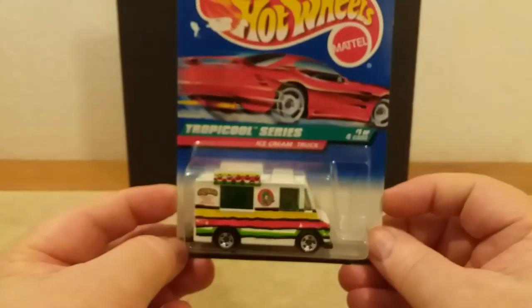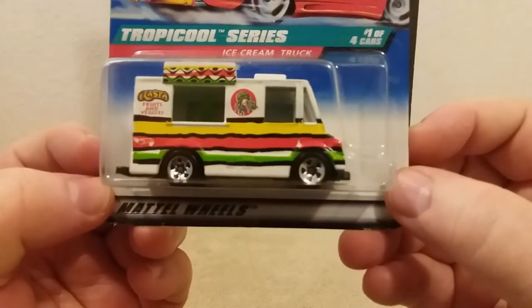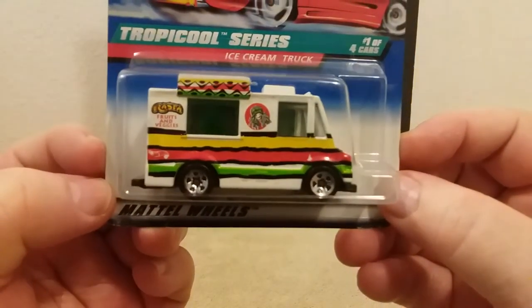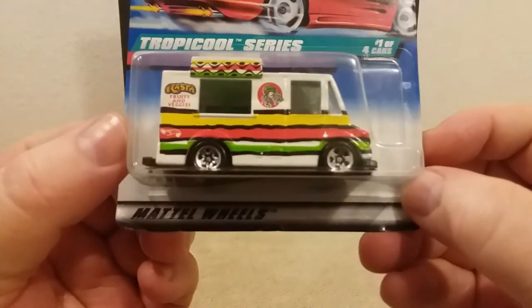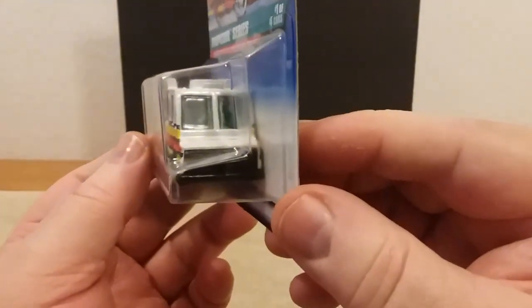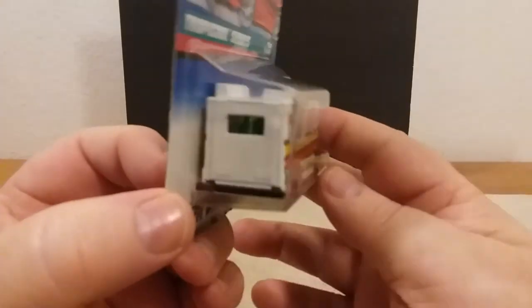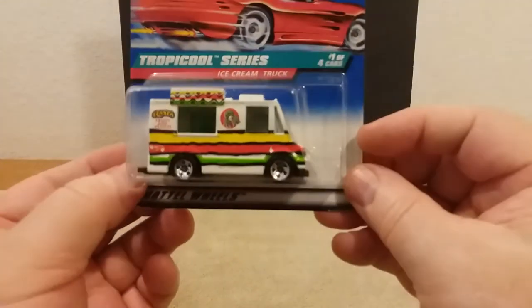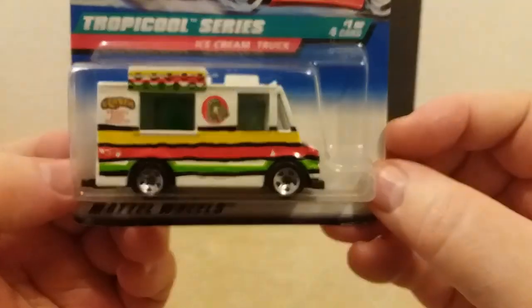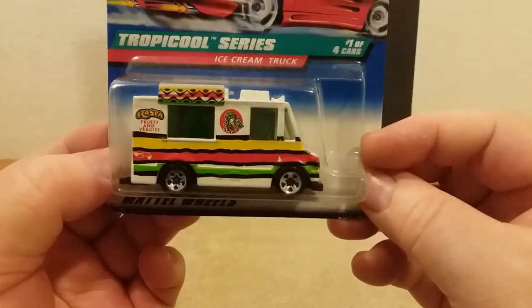Here's one I kind of like — this was from '98. This is the Ice Cream Truck from the Tropical Series, guys. I always thought this was kind of cool. Pretty neat ice cream truck. It says 'Rasta Fruits and Veggies' on the side there. That's the front of her, that's the top of it, that's the back side, and there's what she looks like underneath. That's that one.